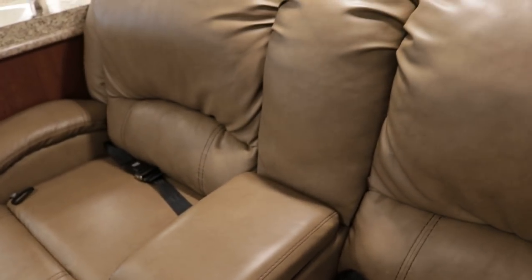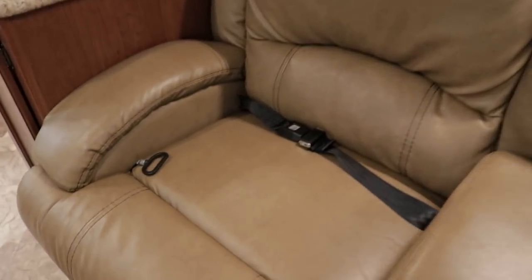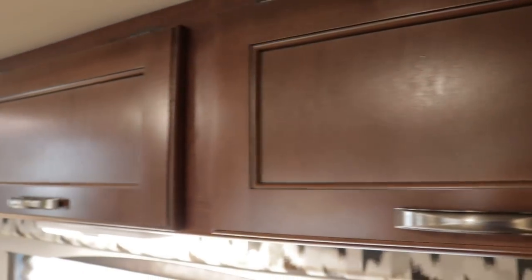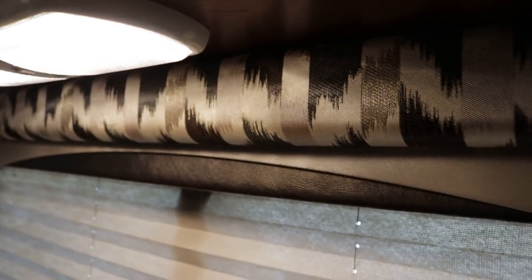Inside this coach is definitely beautiful — a dealer would agree. On a scale of 1 to 10, this is definitely a 9. The cabinets are a maple finish, you have nightshades, and the window fixtures have some silvers, gold, dark browns, tans, and a little leather finish.